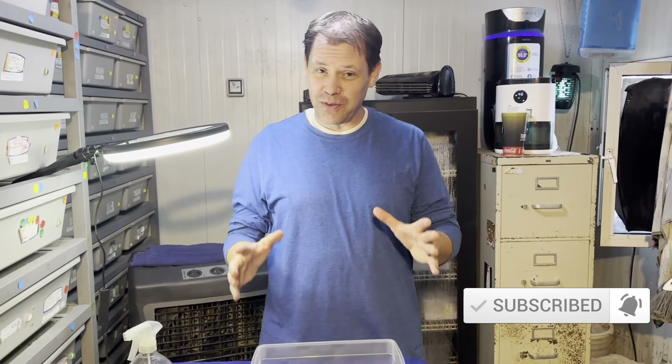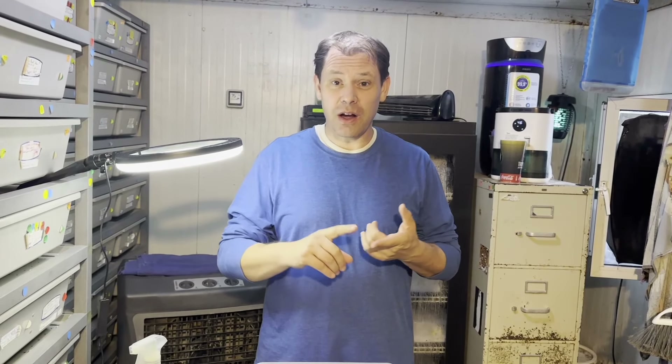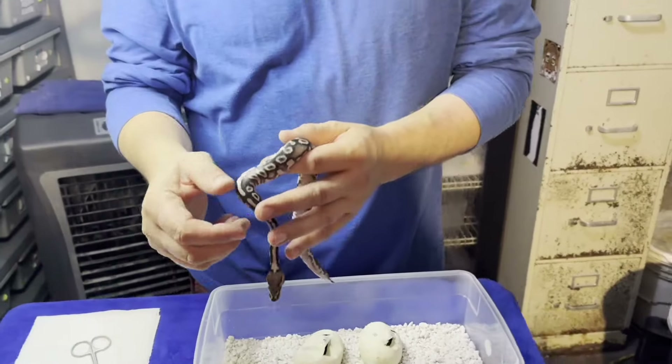Hey ball python nation, how you doing? It's Joe with Ricky behind the camera here with Fireball Pythons, and we are bringing you today a special egg cutting video of a clutch I'm really excited about. It's my cinnamon dark night — so cinnamon chocolate spot nose clown — times chocolate spot nose head clown female. The possibilities are awesome, so let's get into it. I hope you guys enjoy this video.